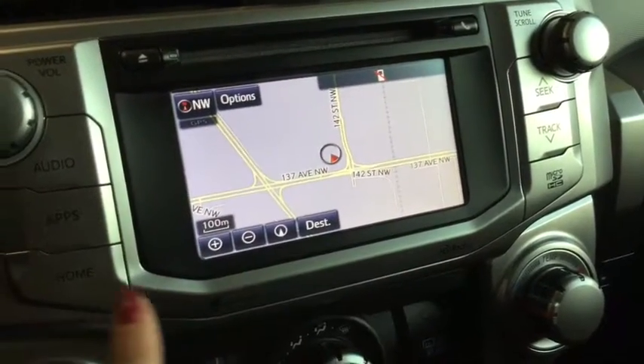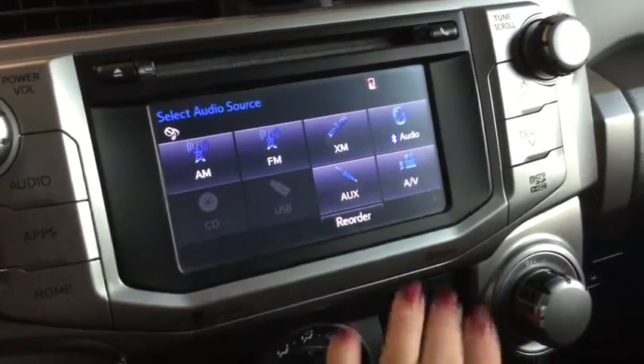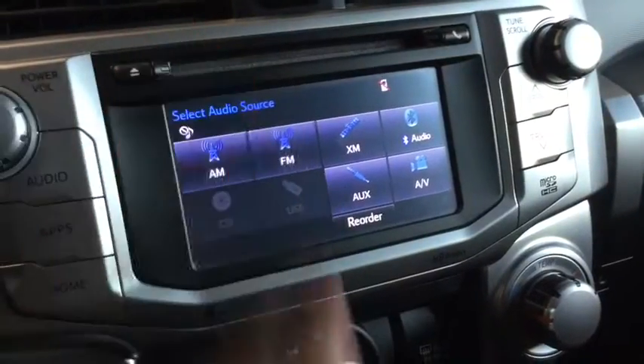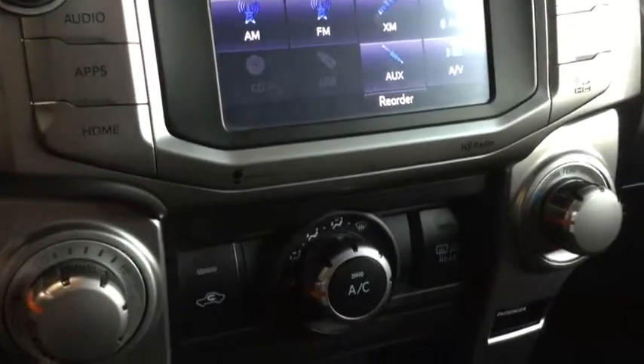The navigation system is really easy to learn as well — come on in and play around with it. For your audio you have everything you're going to need: AM, FM, Bluetooth compatibility, a CD player, USB, and AV plug-ins.